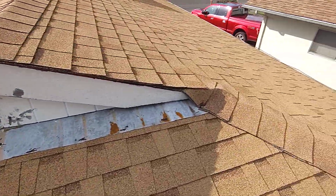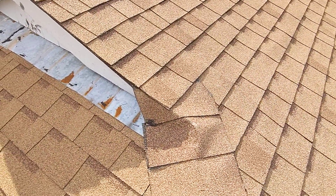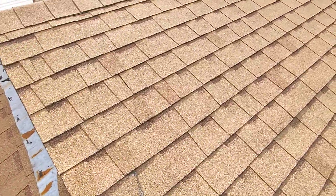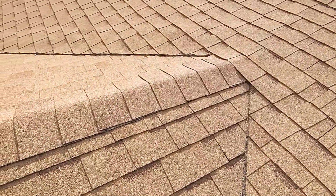At the other side of the hip, we're seeing areas of cracking in the shingles themselves. However, those conditions are generally not responsible for interior leaks.